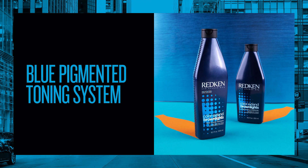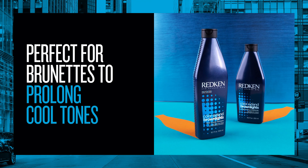Hi, I'm George Garcia and I'm here today to talk to you about Color Xtend Brown Lights, a blue-based toning hair care system that's perfect for brunettes looking to neutralize unwanted warmth and enhance their existing cool tones.